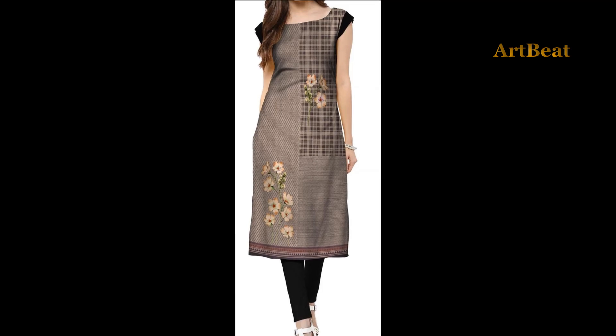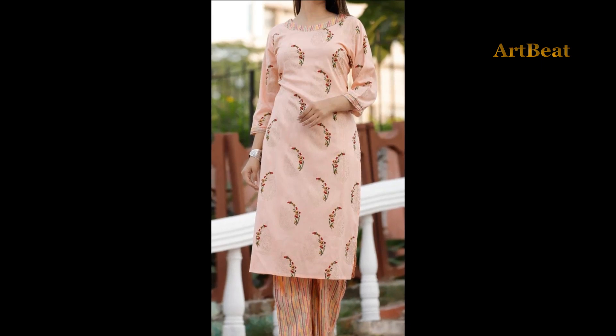Today in this video, I am going to show styled and friendly designs for girls and women.